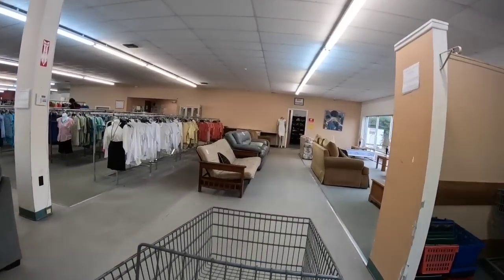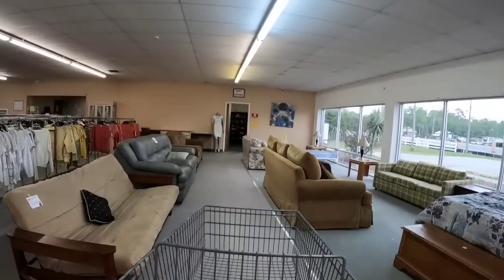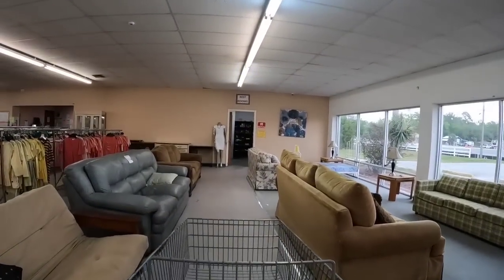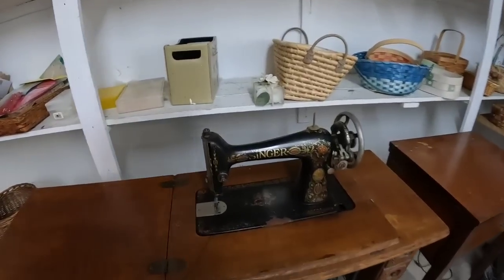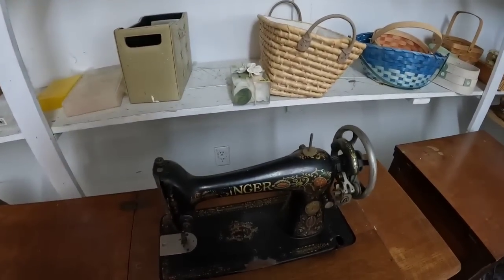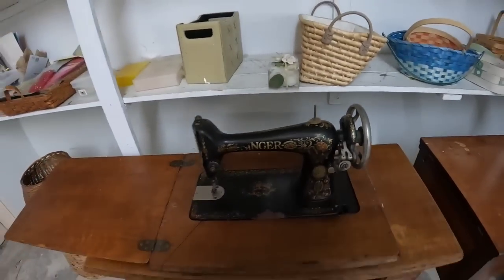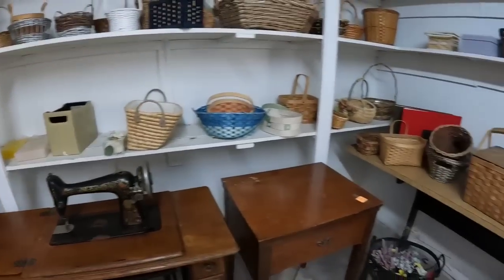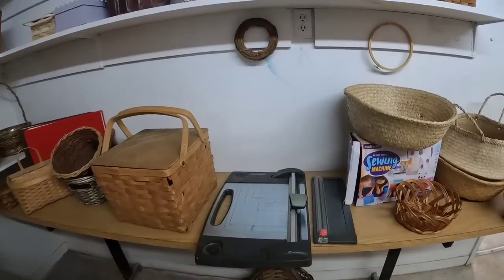This store is set up great. They have a ton of furniture. The clothing racks look kind of sparse today, though. I wanted to show you how amazing this old Singer sewing machine is. I didn't see a price on it, but I really would not want to ship the thing. However, if somebody had an antique booth, that would be a pretty cool pickup.